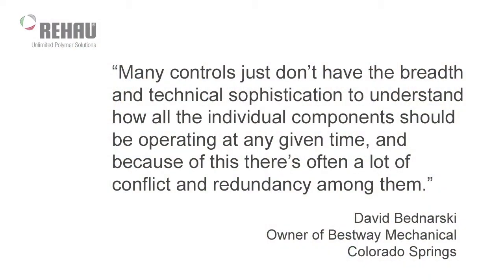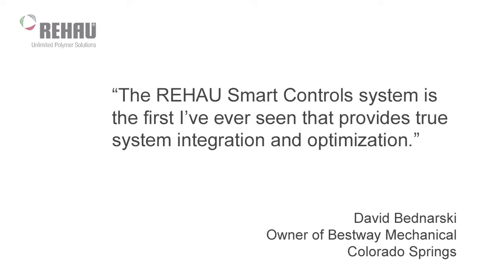Many controls just don't have the breadth and technical sophistication to understand how all the individual components should be operating at any given time. And because of this, there's often a lot of conflict and redundancy among them. The Rayhouse Smart Control system is the first I've ever seen that provides true system integration and optimization.